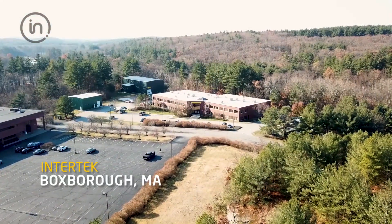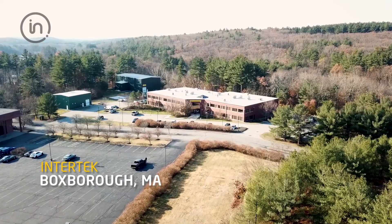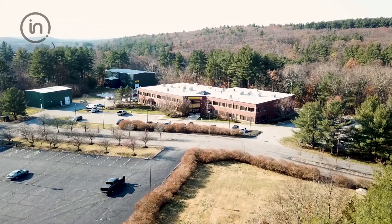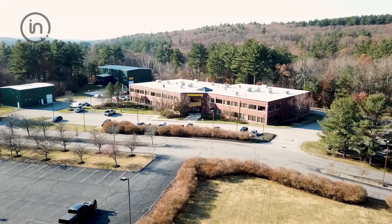Conveniently located in Metro West Massachusetts, within an hour drive from Logan, TF Green, and Manchester airports, Intertech's New England laboratory resides on a 14-acre campus and provides 55,000 square feet of laboratory, meeting space, and secure equipment storage.